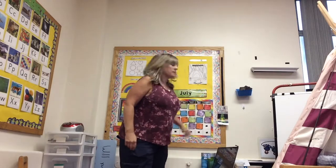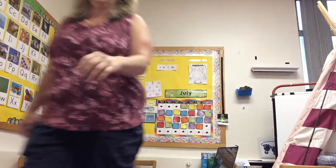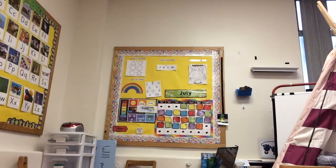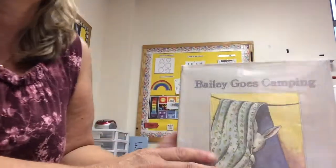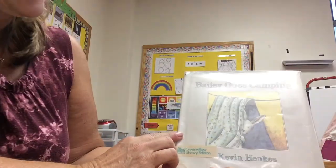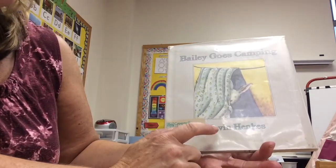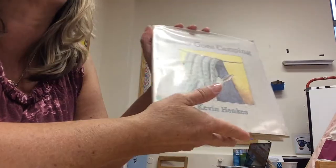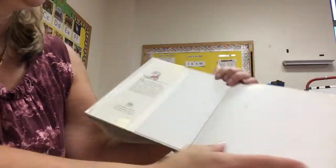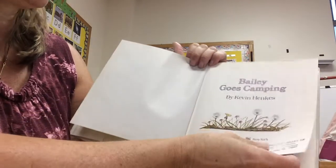Now it's time for a story. Our book today is Bailey Goes Camping. The author is Kevin Hinkes — he is the person that wrote the book.